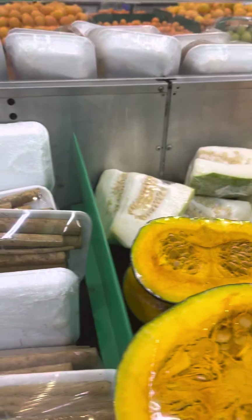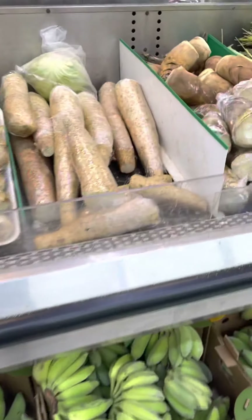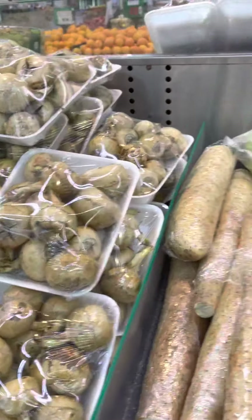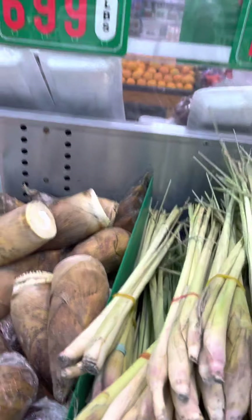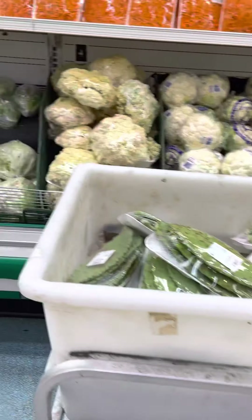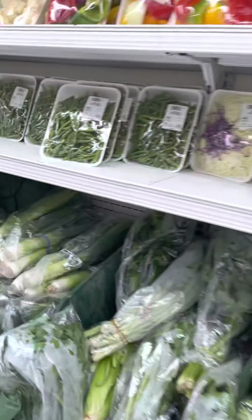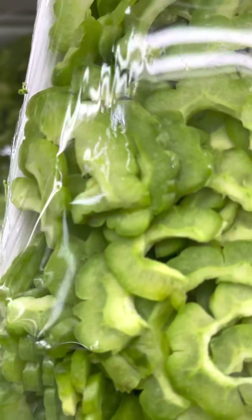We're gonna grab some of these because we need some of these. We need some of this — we're gonna make a root preparation. And lemongrass, oh my goodness, so much of it right here.